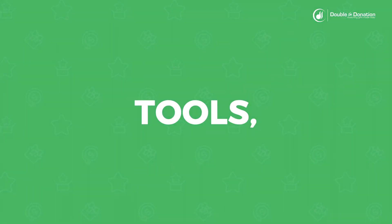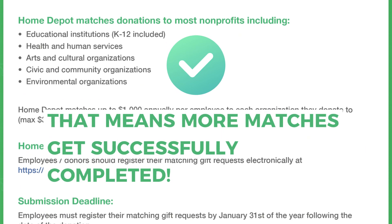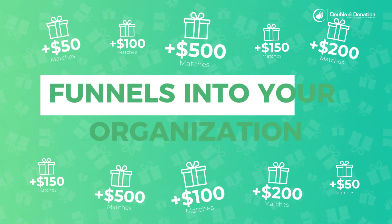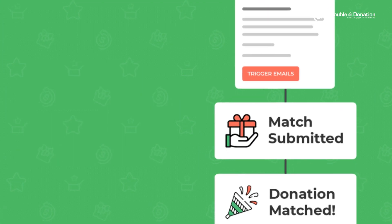Using our tools, you can offer donors specific information about their company's matching gift program and submission process. That means more matches get successfully completed and more matching gift revenue funnels into your organization. Our simple, automated follow-up tools ensure no matching gift revenue slips through the cracks.